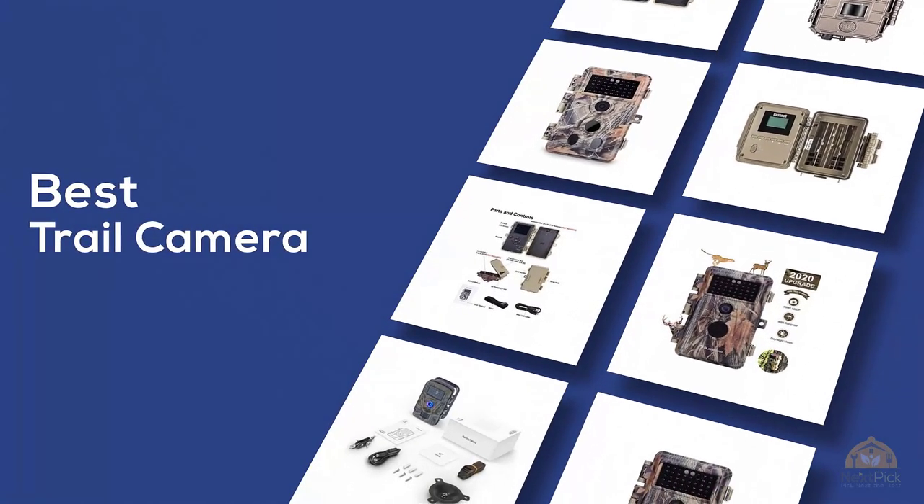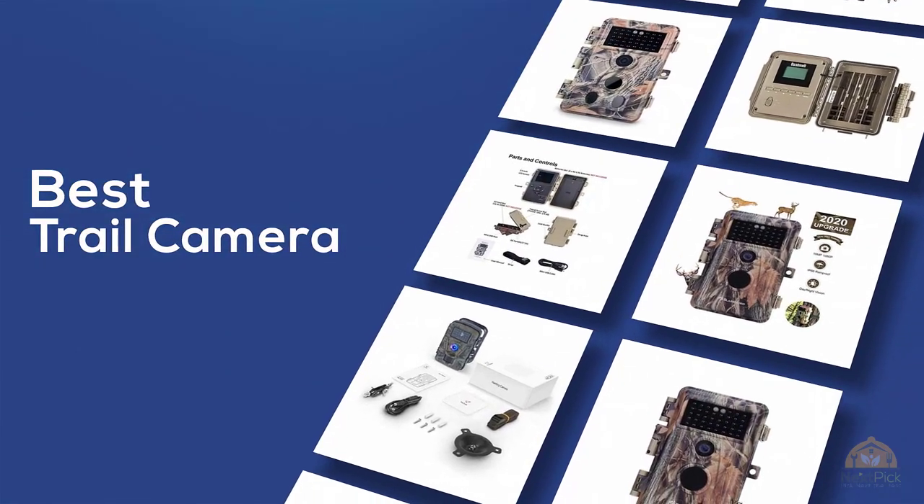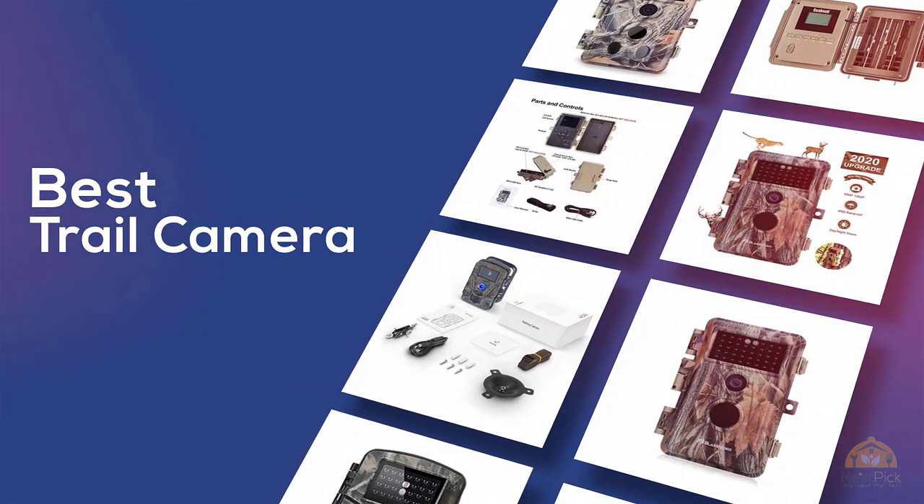If you're looking for the best trail camera, here's a collection you've got to see. Let's get started. At any time you can click the circle for more info and real-time deals.